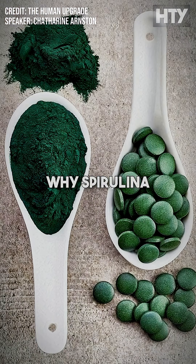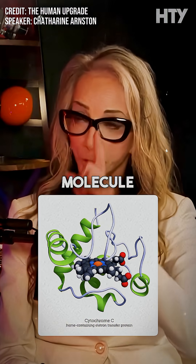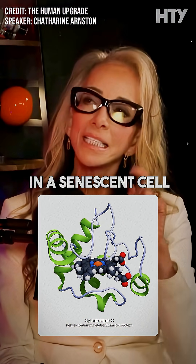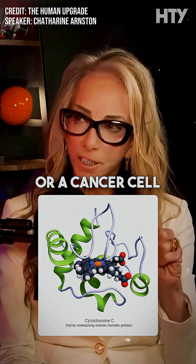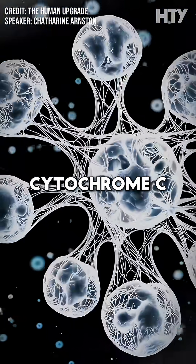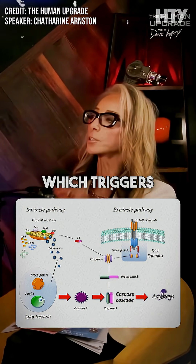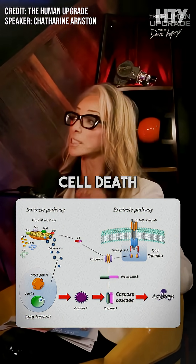This is one of the reasons why spirulina gives you energy and chlorella does not — because it speeds up that cytochrome C molecule. However, in a senescent cell or a cancer cell, the phycocyanin can detect that, and instead of speeding up the cytochrome C molecule, it ejects it, which triggers caspases, which triggers apoptosis — cell death.